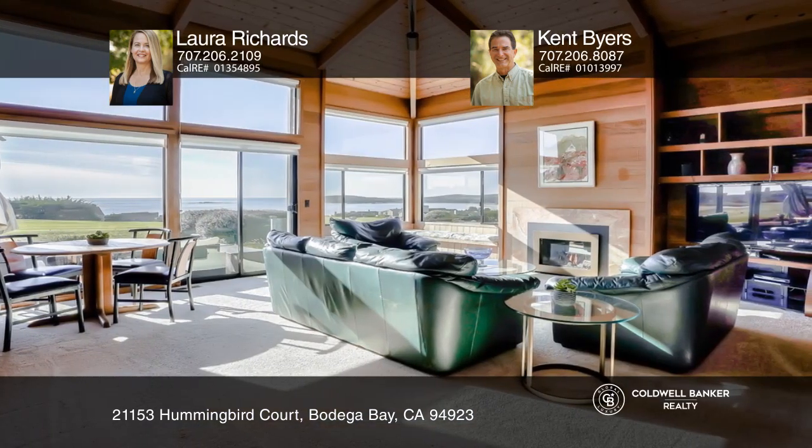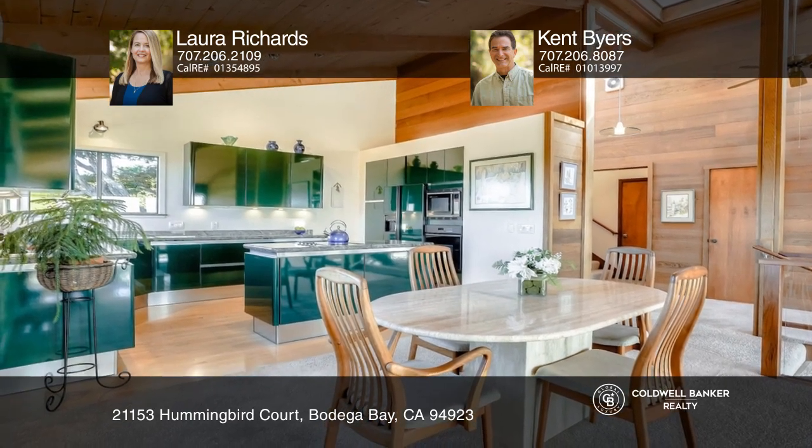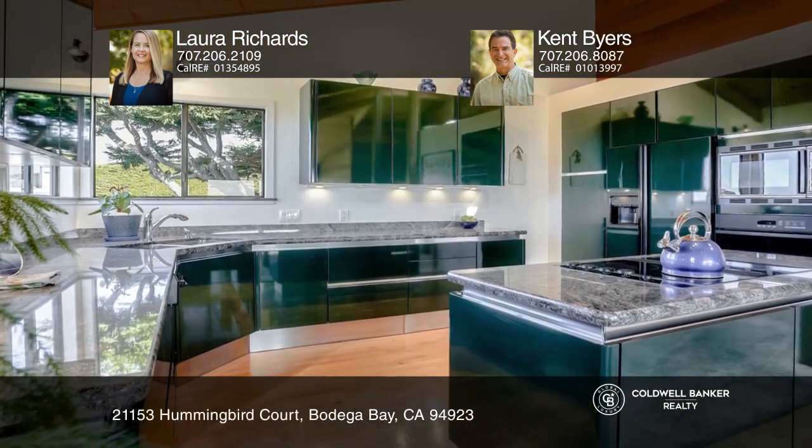An open concept floor plan creates ocean views from the living room, dining room and kitchen. The kitchen has custom cabinets, built-in appliances and granite counters.